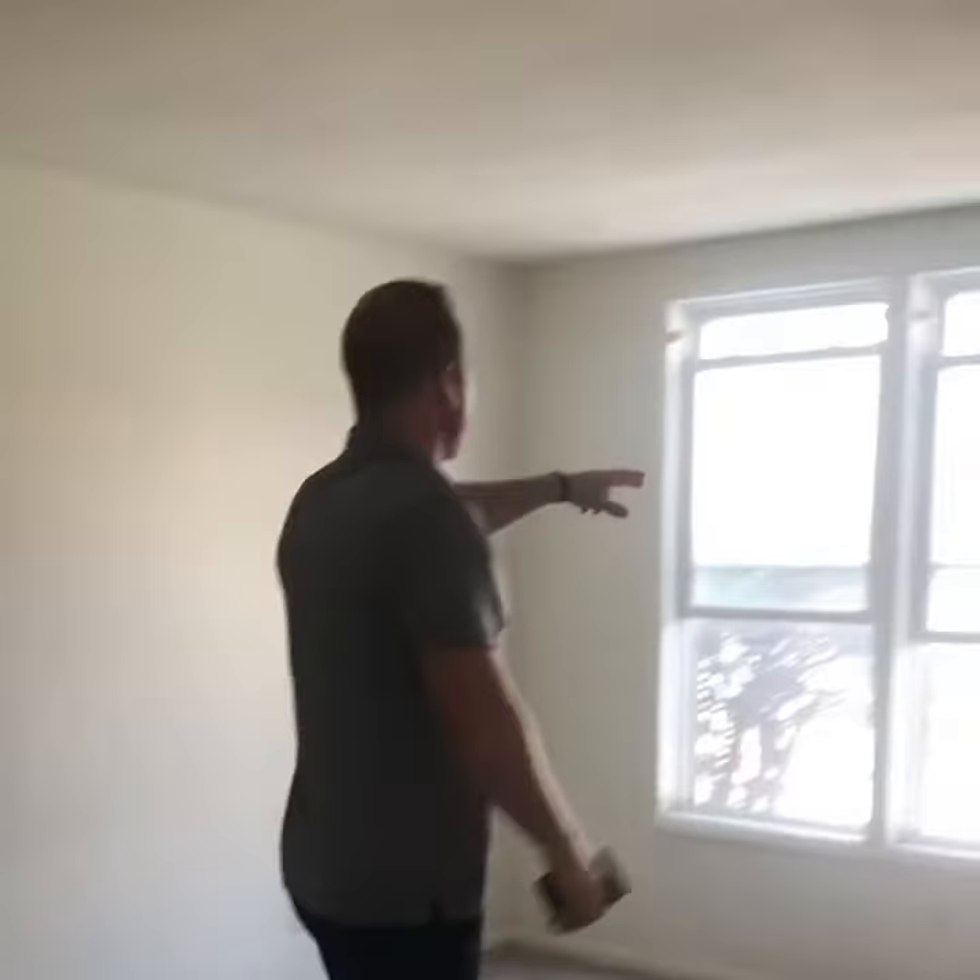We've got all new flooring in here. We always use the same flooring, same carpet. Got a little overspray in here — looks like one of my guys — but we'll scrape that off with a razor.